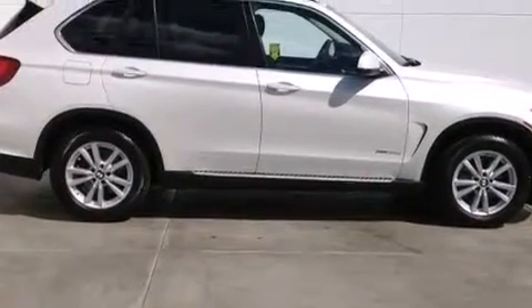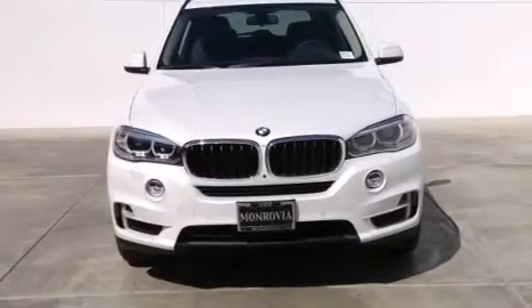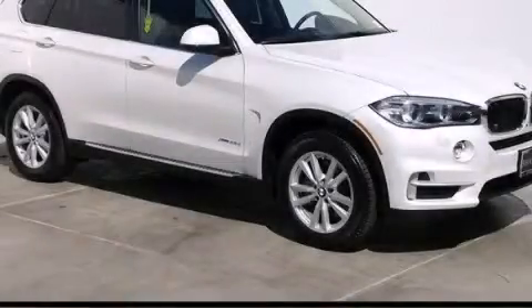With an EPA estimated rating of 31 miles per gallon on the highway, its fuel efficiency will save you time and money. This automobile won't last long at this price — call and arrange a test drive now.